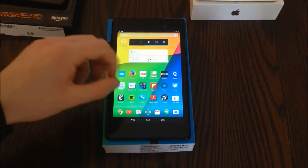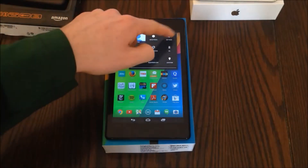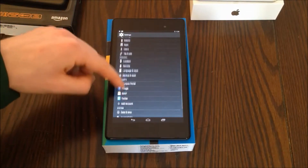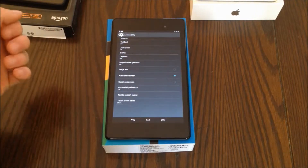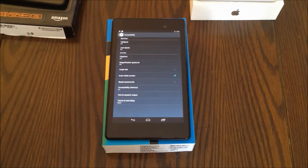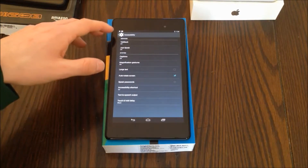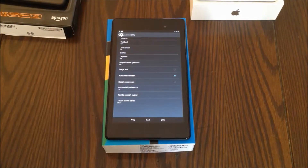Android also has a number of accessibility options that you can find in settings. These accessibility features are not as developed as on the iPad, but they're getting better and they can really help, especially TalkBack, which can give you text-to-speech in certain apps, which I'll get into a little bit later.